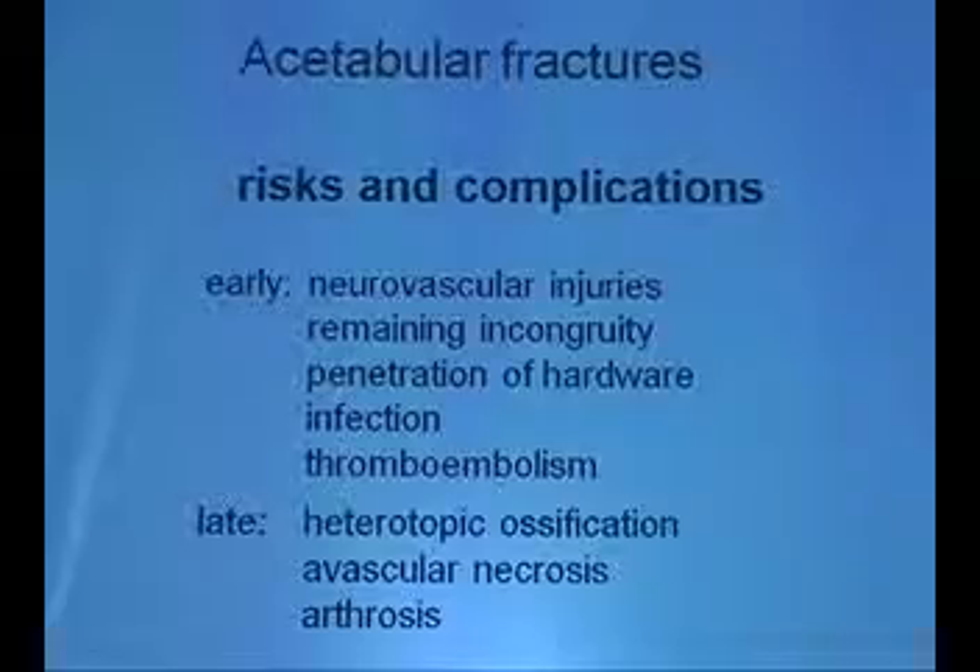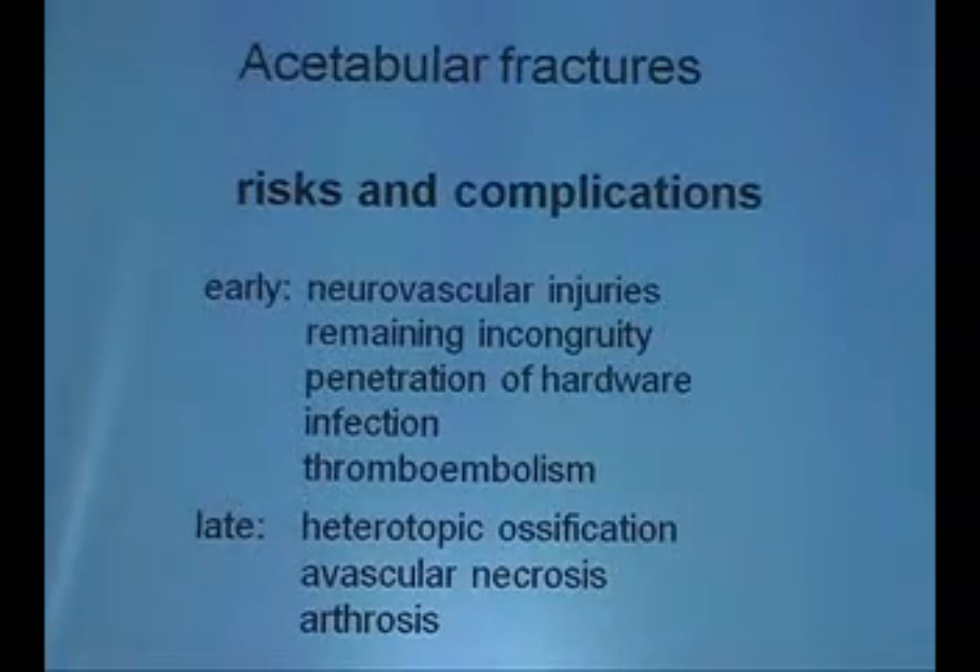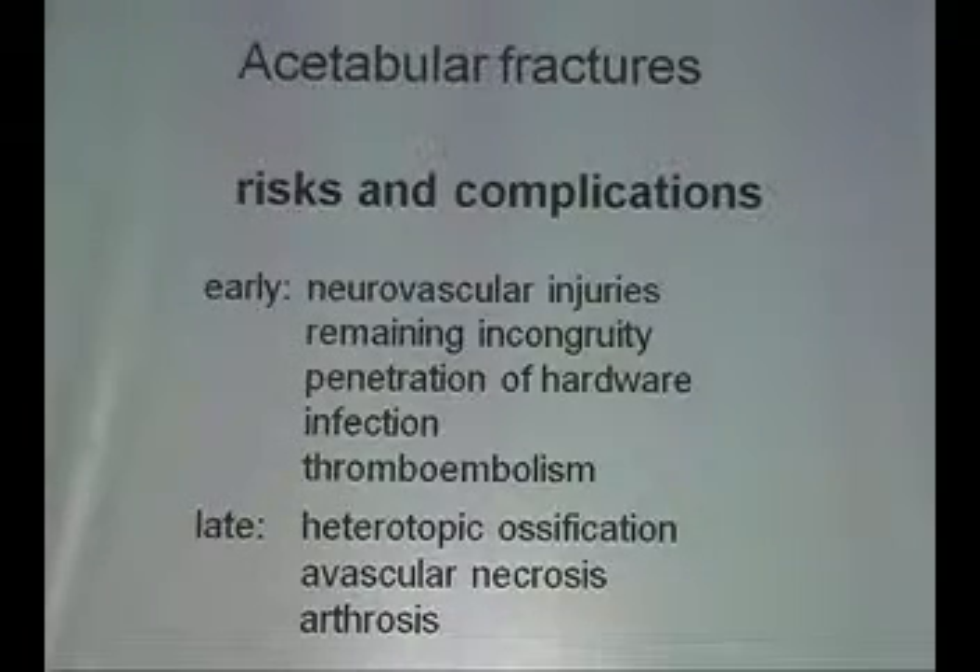There are plenty of complications in acetabulum fractures. The early ones are penetration of hardware, infection, and thromboembolism. The late ones include heterotopic ossifications, avascular necrosis, and arthrosis.